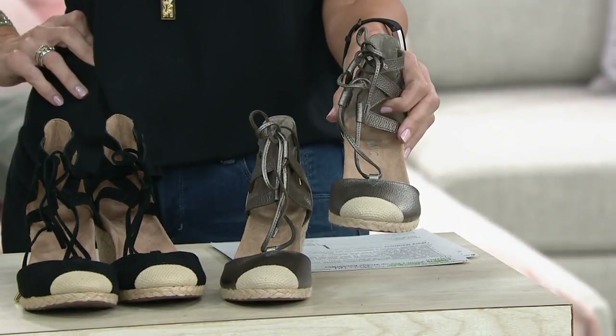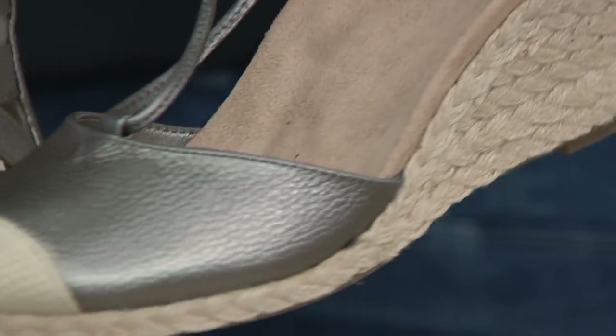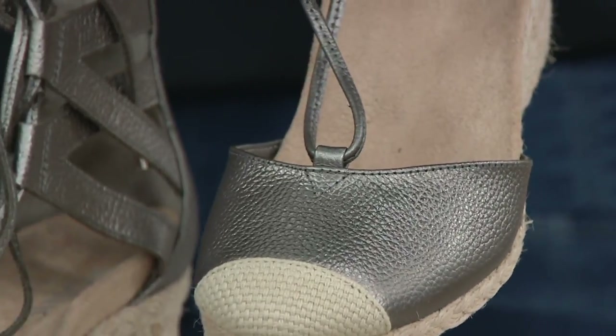The espadrille is such a classic shoe. We have so much summer left, but think about wearing it even into the fall.